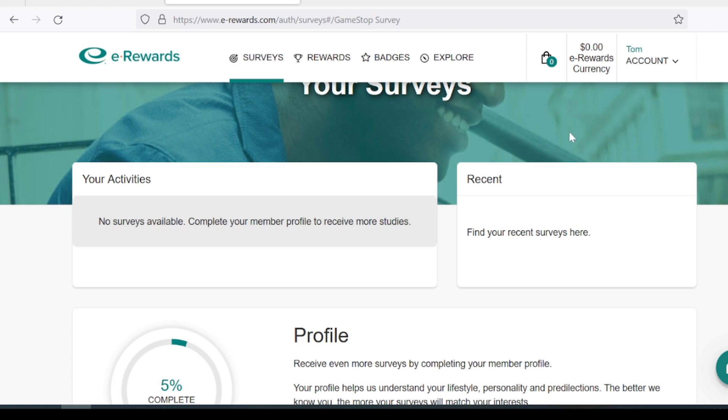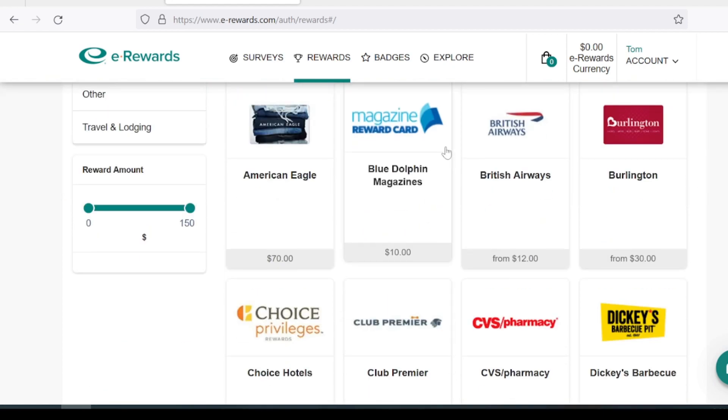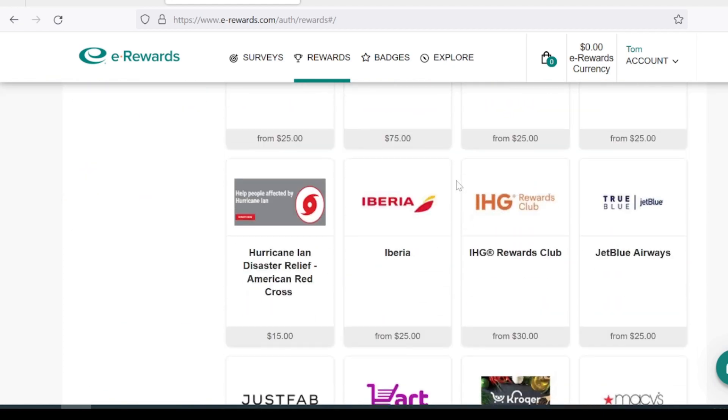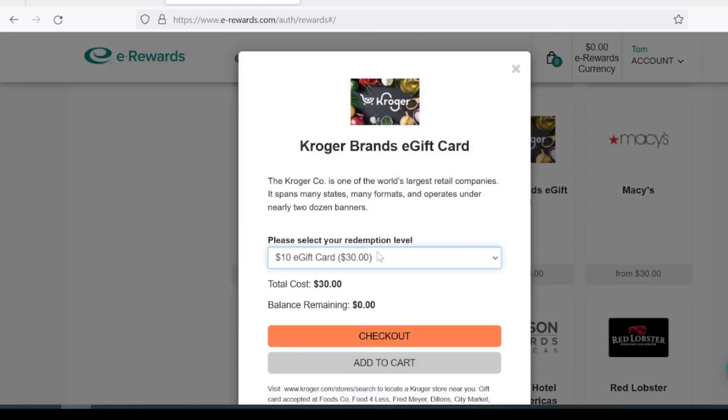Keep in mind that eRewards currency is worth a lot less than the stated dollar amount. I think you could maybe earn about $5 to $20 in eRewards currency a week. If you did earn about $20, a Kroger gift card for grocery shopping costs $30 in eRewards currency. So I think it's possible to earn about $10 in gift card value every two weeks. If you just casually log in and take a couple here and there, it's pretty easy to hit $10 every two weeks.